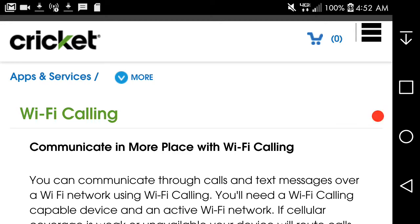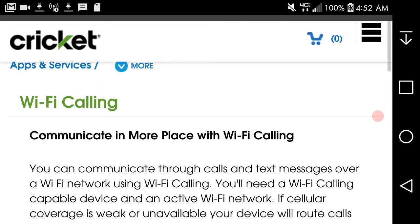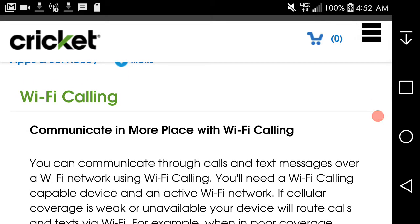I'm gonna put this website here and leave you guys with the Wi-Fi calling info. You know what Wi-Fi calling is by now — it's not that hard to explain. It's pretty self-explanatory: you call over Wi-Fi. All this stuff will be linked in the description box below.